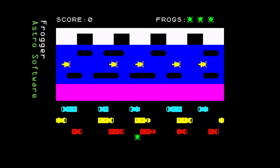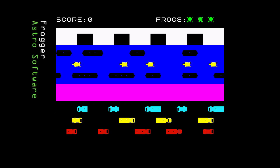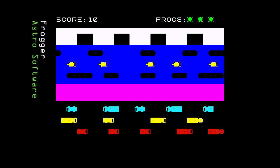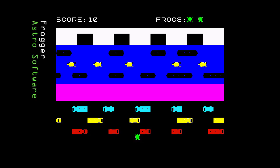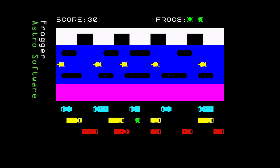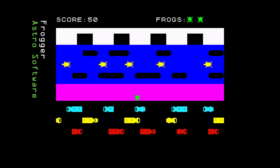Next we have Frogger from Astro Software, released in 1983. This is a commercial program written in BASIC and it suffers from the usual problems: small jerky graphics, poor sound, poor control and poor gameplay. One to forget, I think.